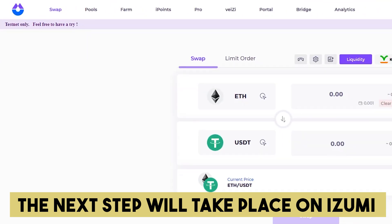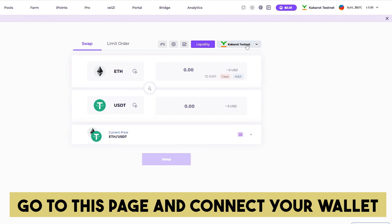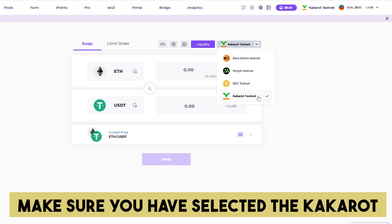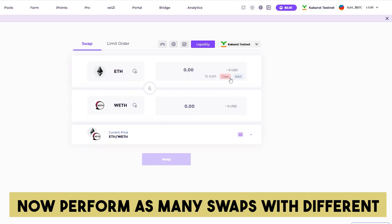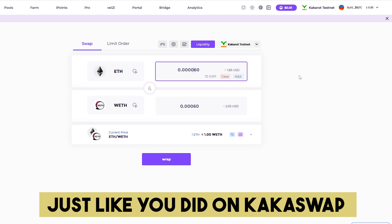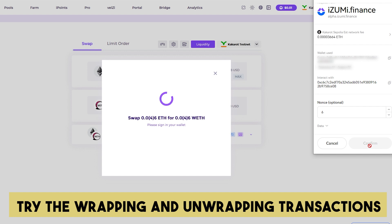The next step will take place on the Izumi swapping website. Go to this page and connect your wallet. Make sure you have selected the KCaret testnet network. Now perform as many swaps with different tokens as possible, just like you did on KKSwap. In addition, try the wrapping and unwrapping transactions for Ethereum.